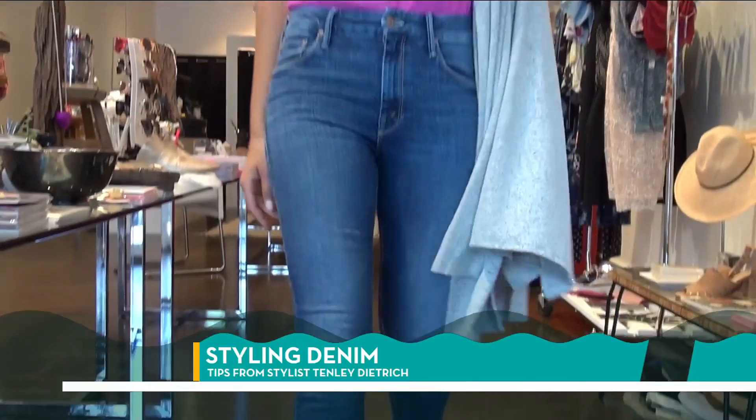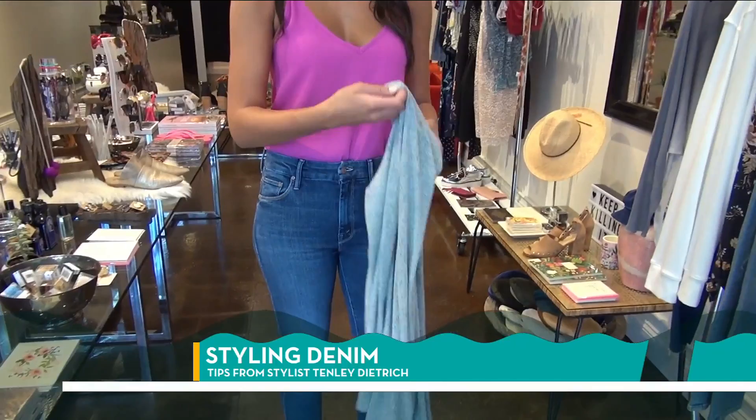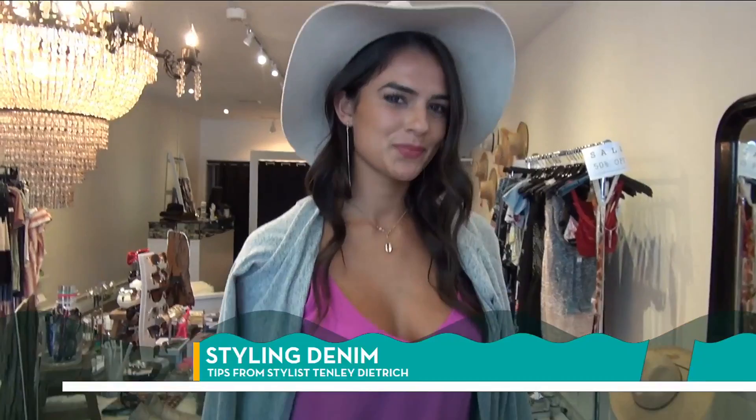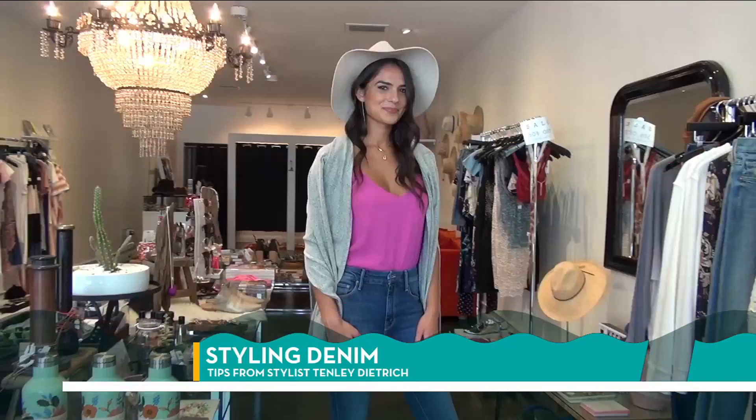So here we have the skinny jean look. We did it with a pop of color. She also has a cardigan which is super soft and cozy — she can layer that if she's traveling, going to the movies, or on a date. The hat gives it a little extra boho touch, and the long earring works really beautifully with her long gorgeous legs. The shoe takes it up a notch if she's having date night or going out with the girls. She just has a super sophisticated but casual, relaxed look going on.